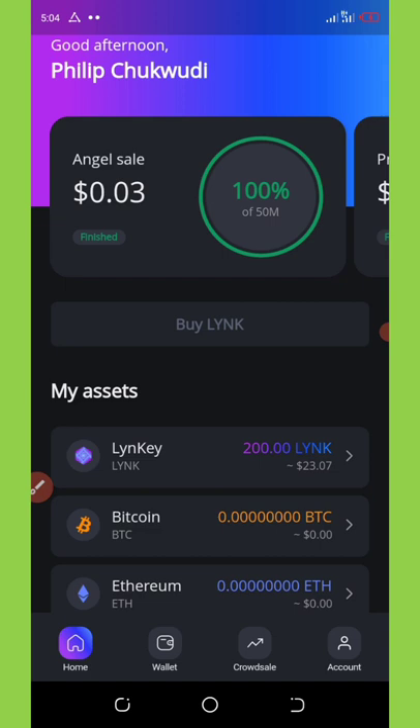Likey wallet is just like Trust Wallet and other crypto wallet applications. At that time I told you guys that this wallet is giving out free 200 LINK tokens to their members, and right now we are so happy that we have gotten our own free payment.